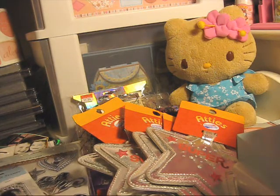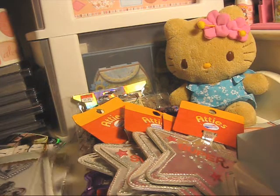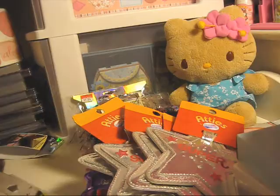So that's everything from my mega shopping haul. Hope you guys enjoyed watching!